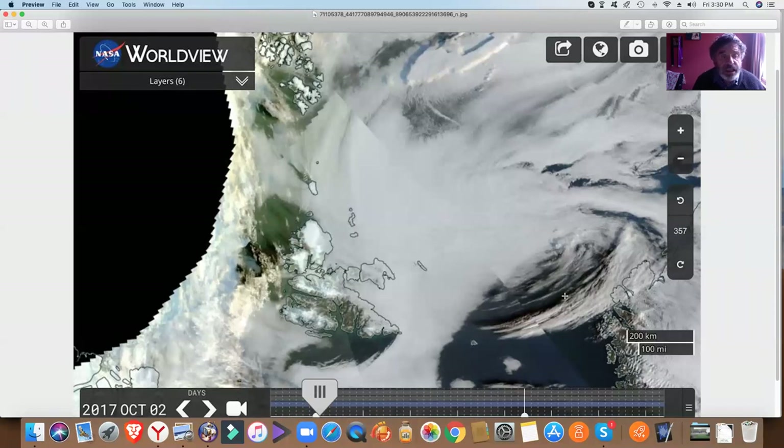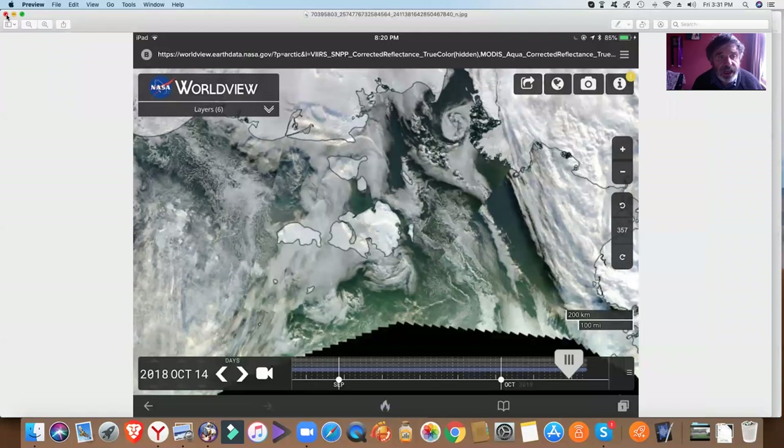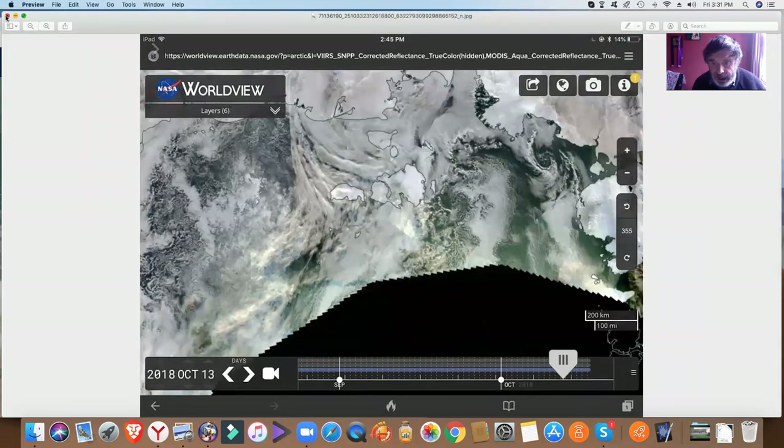This is going back a couple of years — this is 2017 — and just as the sun is going down in the Arctic, this is what we see. We see all of this green. Margot and I noticed this last year in October. You can see it's an absolute mess, as it is this year. I can see all this green, which I think means that it's an algal bloom — an algal bloom in autumn in the Arctic.